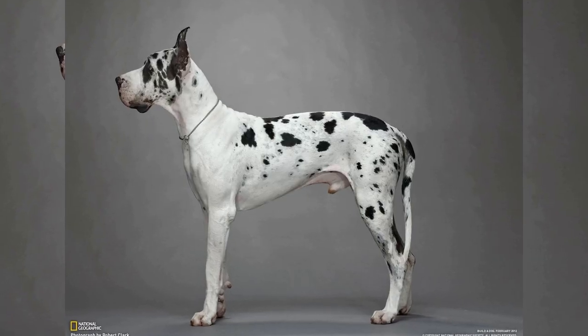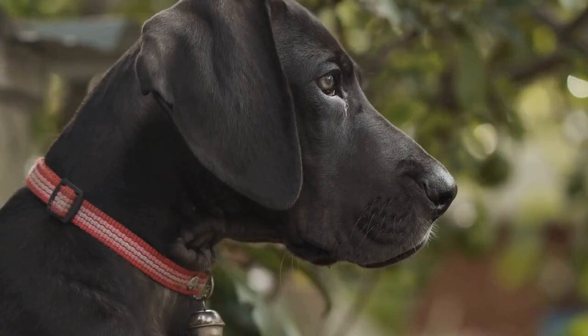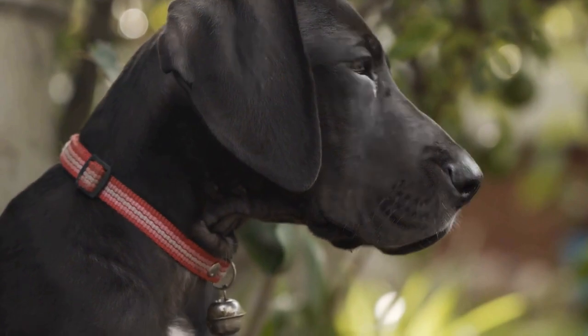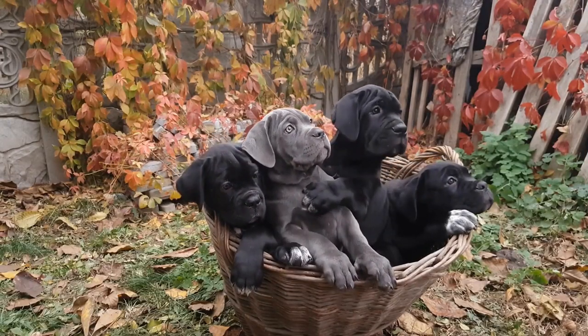Another aspect of Great Dane grooming that should not be overlooked is nail trimming. Great Danes have large, strong nails that can become cumbersome if left untrimmed. Long nails can lead to discomfort and even affect their gait.